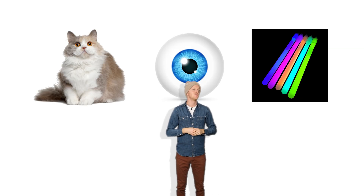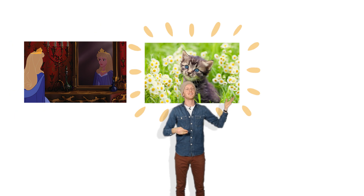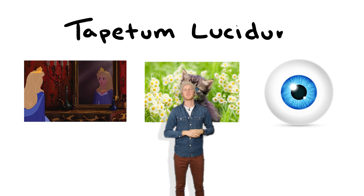So to answer your question — why do cats' eyes glow? It's because they have tiny little mirrors in the back of their tiny little cat eyeballs. Those mirrors are called tapetum lucidums. Very cool. We know so much more about cats now.